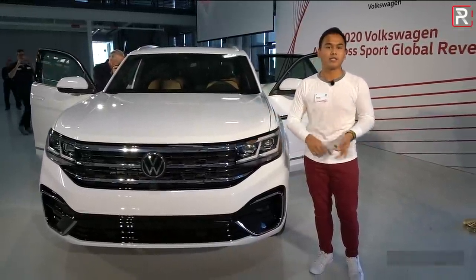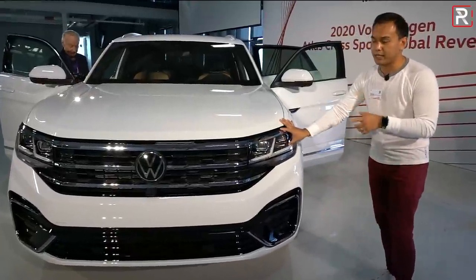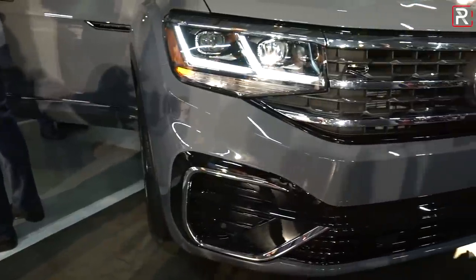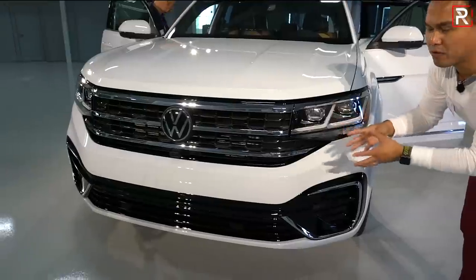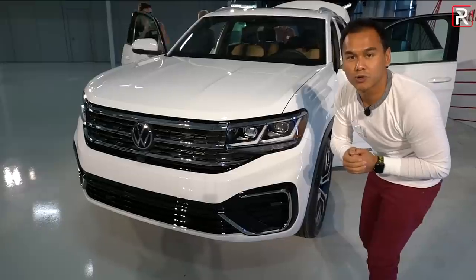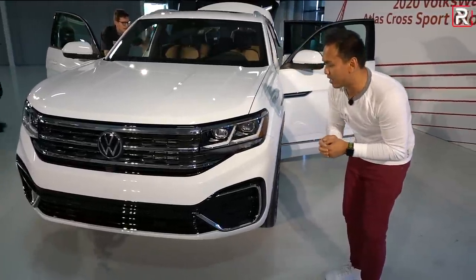Remember, this is going to compete with cars like the Honda Passport, the Ford Edge, and the Jeep Grand Cherokee. This particular one here is the SEL Premium R-Line. It does come standard with Volkswagen's full LED headlights — they are a slightly different design — and the grille is also the corporate Volkswagen grille with the chrome. If you aren't a fan of gigantic chrome grilles, you're really going to like what Volkswagen is doing, because it's a very tasteful, elegant, almost Audi-like styling detail.